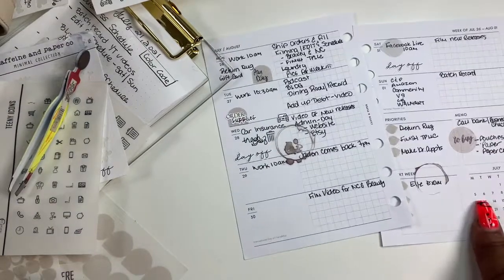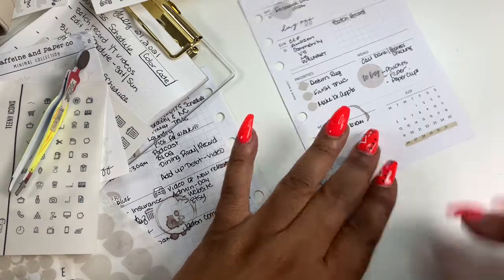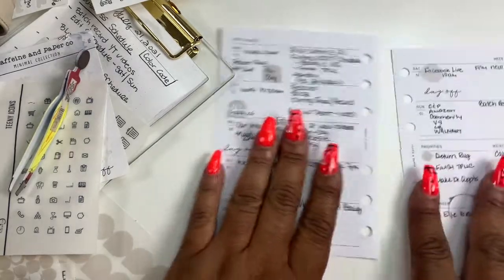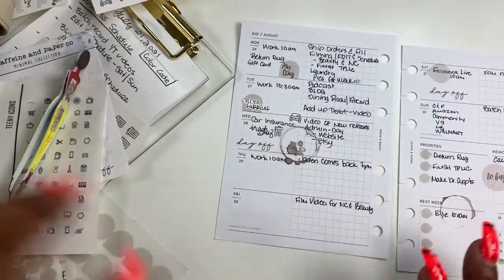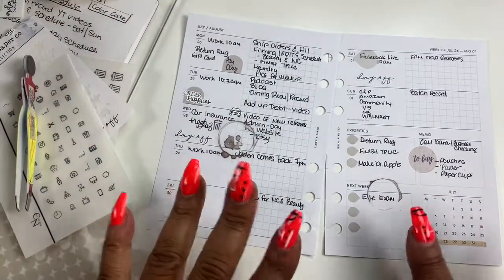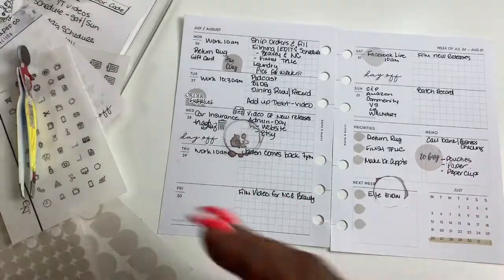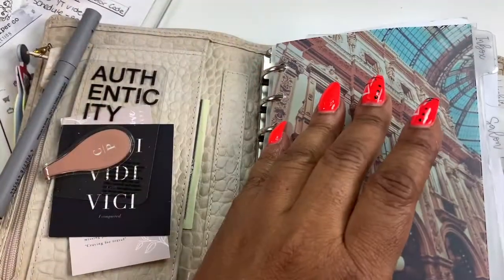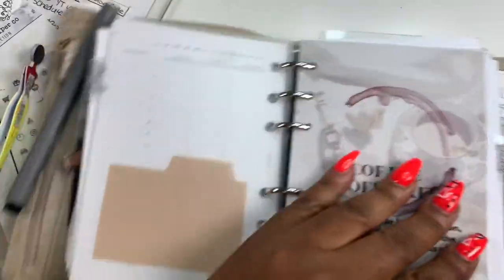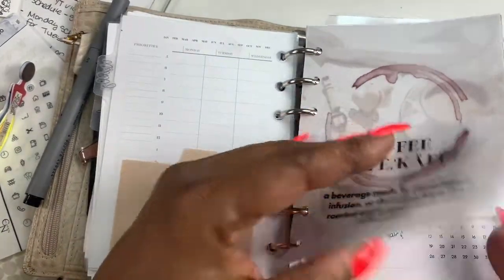What I like to do is just highlight what week we are in — we're going to be on the 26th through the 1st. That's it! So this is my weekly spread for the week of July 26th through the 1st of August. Let's pop this back in my planner. And here's that coffee dashboard I was telling y'all about — let's pop this in.